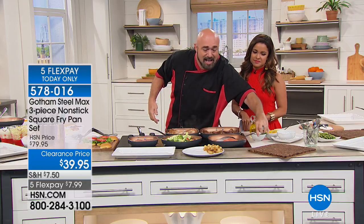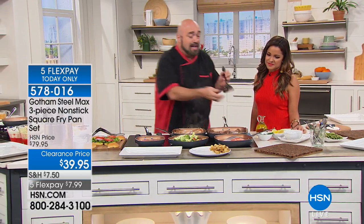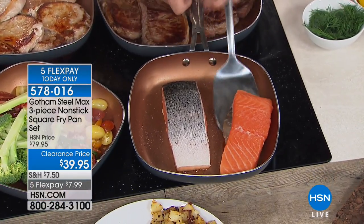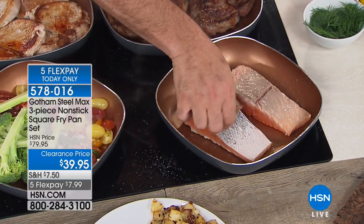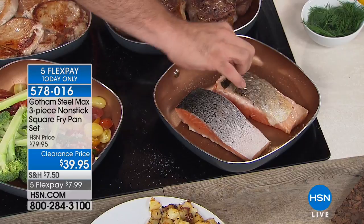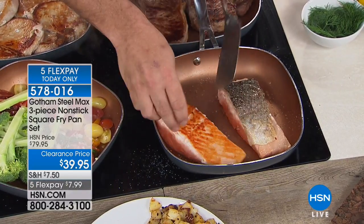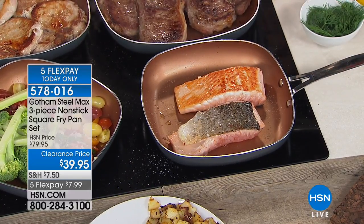When it comes to nonstick, have a look here — you are seeing me use metal utensils. Remember, this is titanium. So even when it comes to skin-on fish — look, it was so nonstick it hopped right off the fish. You've got nonstick on the skin side and the nonstick flesh side. That's the real deal.